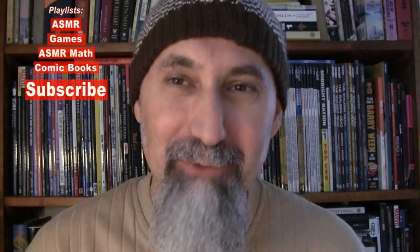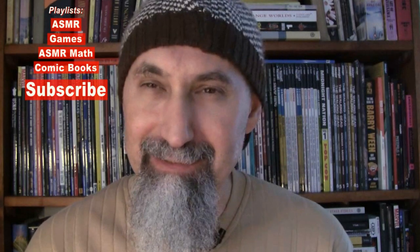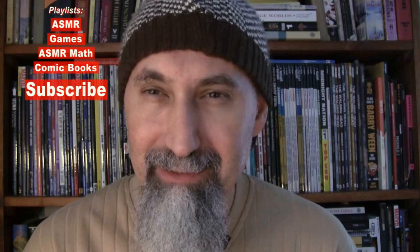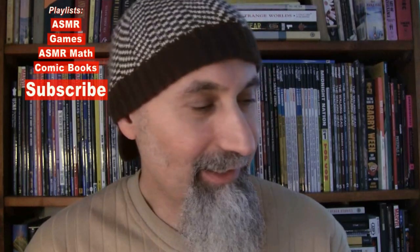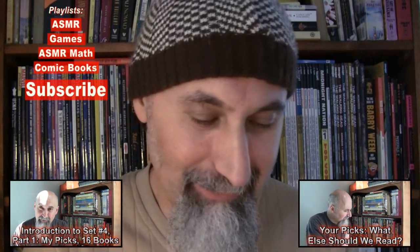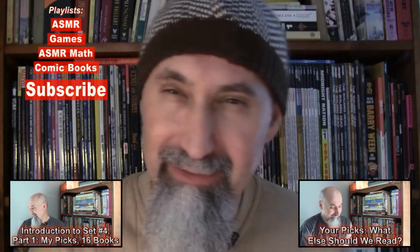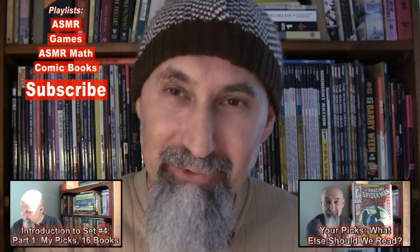Hi, this is Chichwa. Welcome to my channel. What I'd like to do in this video is give you a rundown of the comic books we're going to read for comic book reading set number four. The first video was me going through the comic books I pulled from my collection when I was going through the collection.